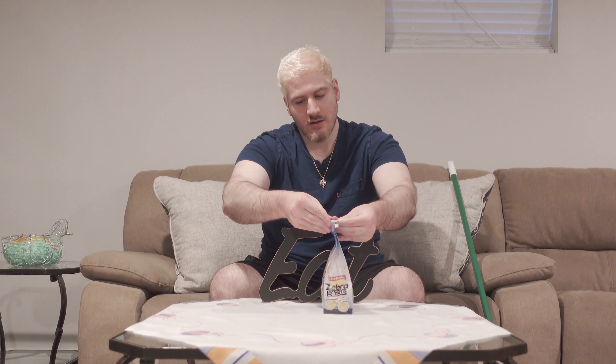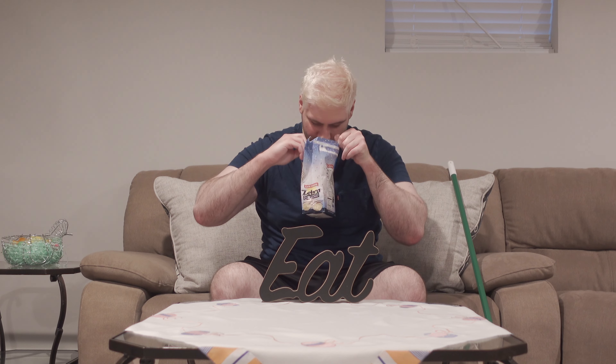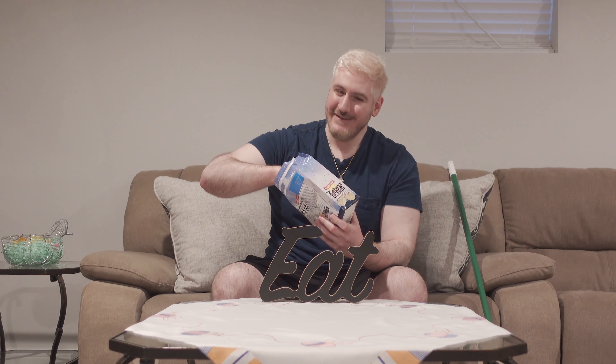Come on, open up — technical difficulties. There we go! Oh my god, wow, smells just like zebra cakes. Let's try it!